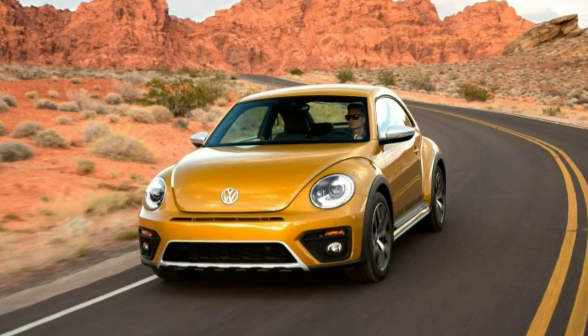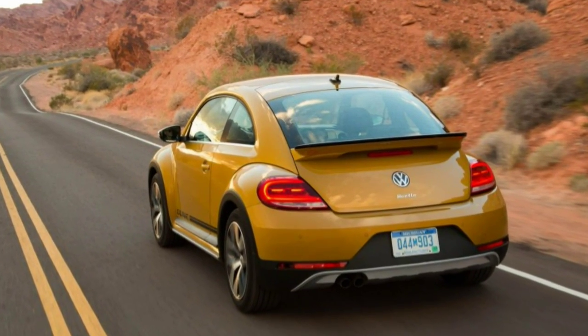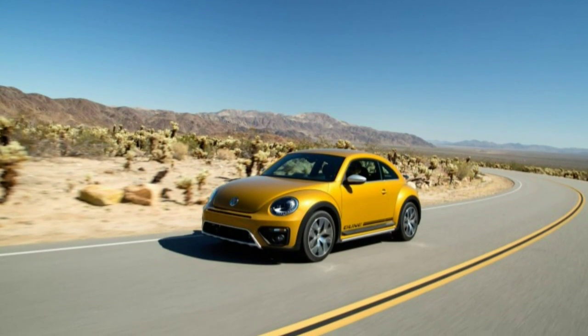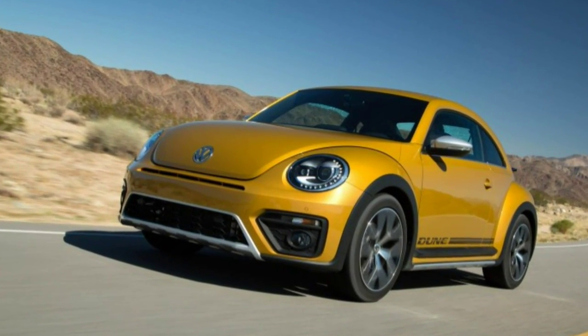After the microbus-inspired Bud concept — an all-electric mea culpa — VW appears eager to tap the nostalgia ATM again with this new Beetle Dune. The Beetle Dune, a mid-range trim level and special edition guise, is meant to evoke Baja Bugs.